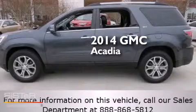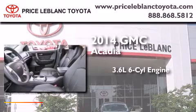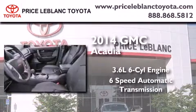This is a 2014 GMC Acadia. It has a 3.6-liter 6-cylinder engine and a 6-speed automatic transmission.